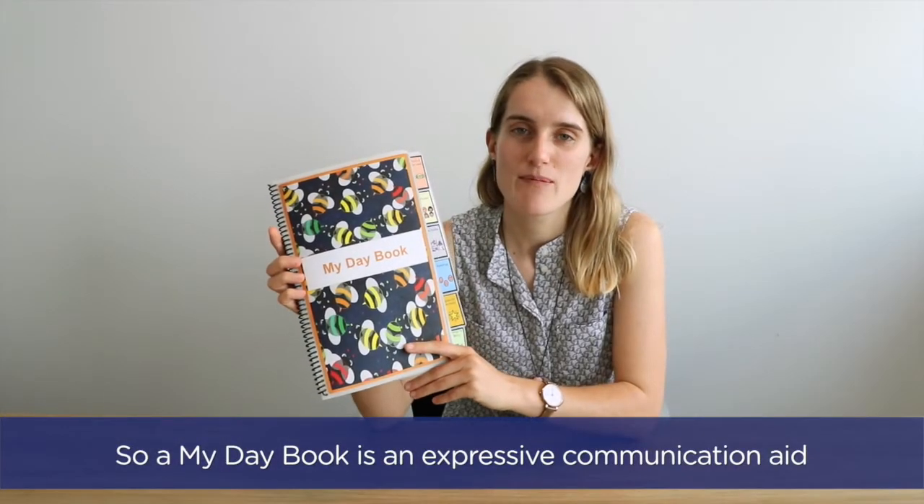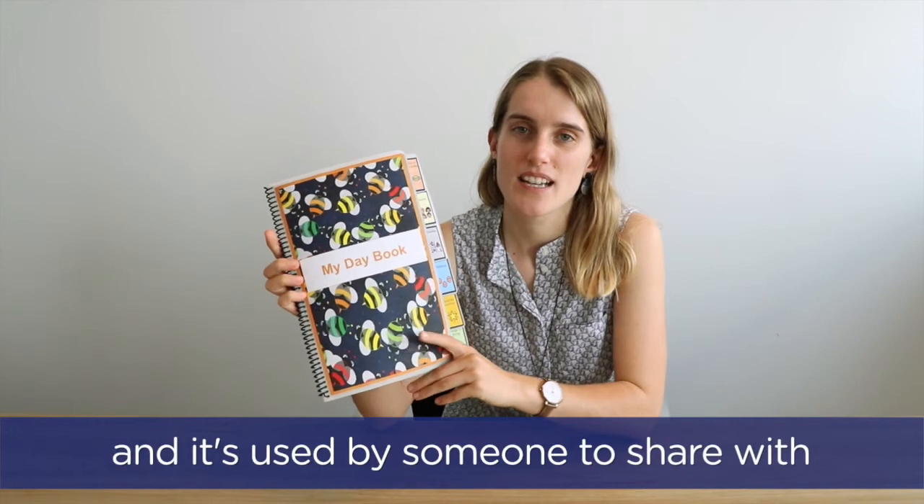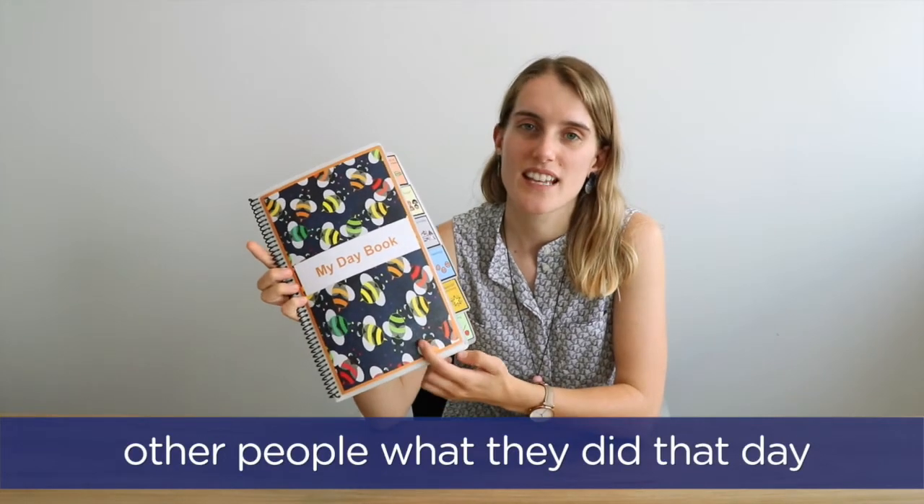My day book is an expressive communication aid, and it's used by someone to share with other people what they did that day.